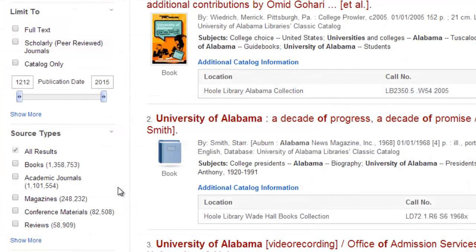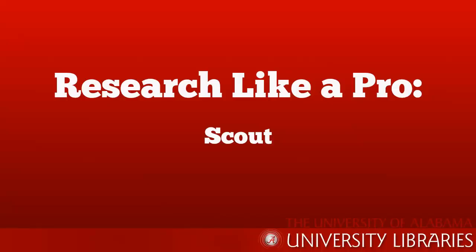Along the left side, Scout gives you many limiters that you can use to narrow your search results. You can limit by source type, date range, language, and more. As a discovery tool, Scout helps you uncover a wide range of sources to get you started on your research.